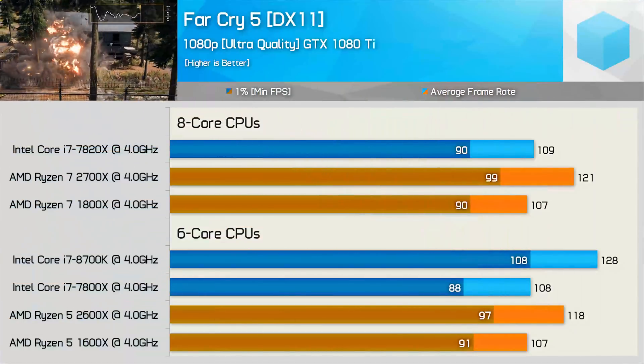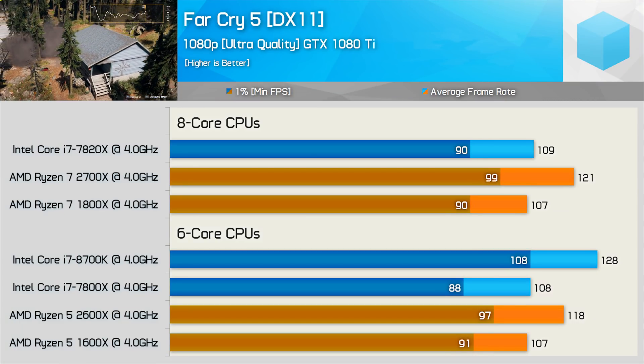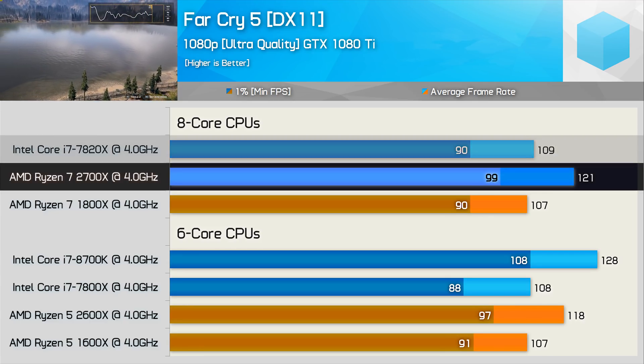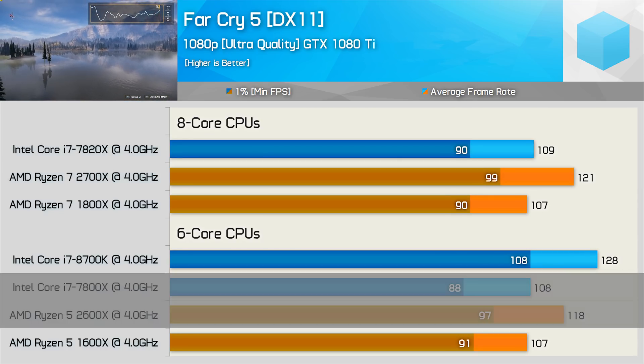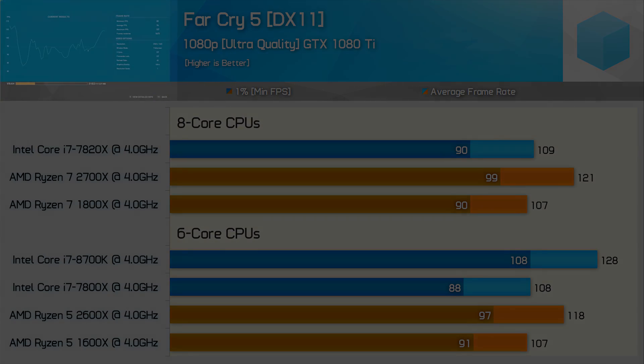Finally, I compared these CPUs clock-for-clock in Far Cry 5 — another big win for AMD. Despite using the ultra-quality preset at 1080p, the 2700X was up to 11% faster than the 7820X, and the 2600X was up to 10% faster than the 7800X. Even the first-gen Ryzen parts were able to match the Skylake X CPUs when locked clock-for-clock at 4GHz.